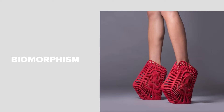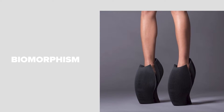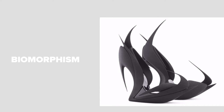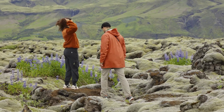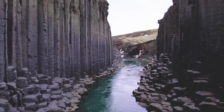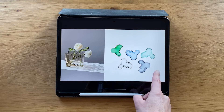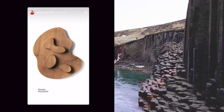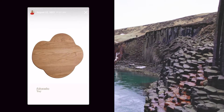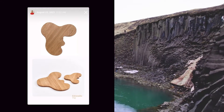If you haven't heard of biomorphism, it refers to using visual elements in a design that are inspired by nature. There is nothing wrong with using nature as a source of visual inspiration. In fact, biomorphic designs can have a real advantage over other forms because people tend to have a preference for nature and natural forms.